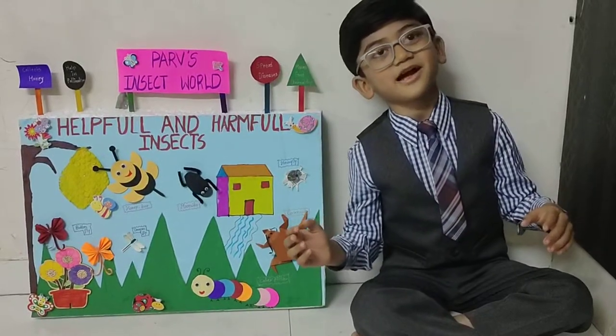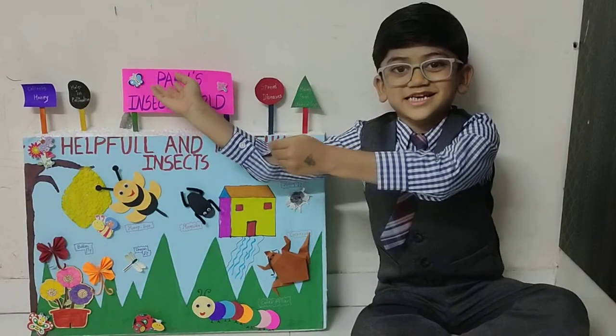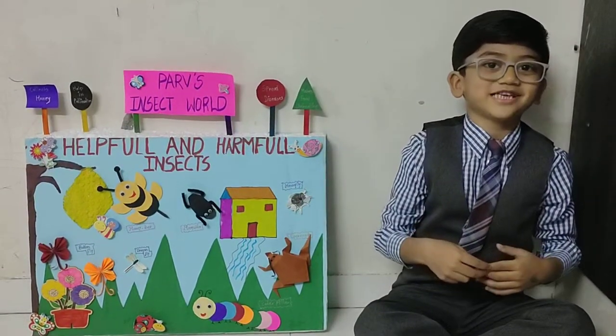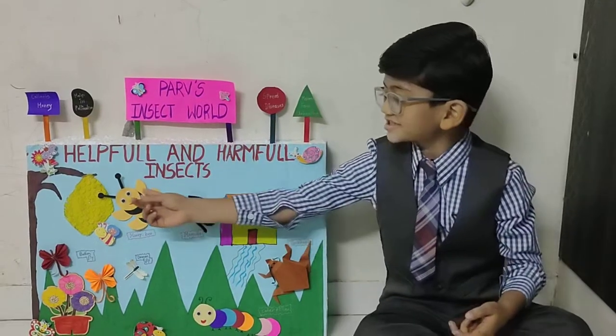Good morning ma'am and my dear friends. Welcome to Purva's Insect World. My project name is Helpful Insect and Harmful Insect. Let's start from honeybee.